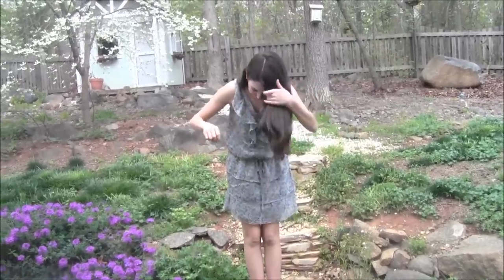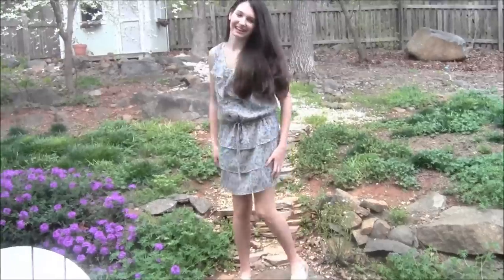Hi guys! So today I'm going to do an outfit of the day — it's just like a casual outfit of the day. We're wearing a dress.